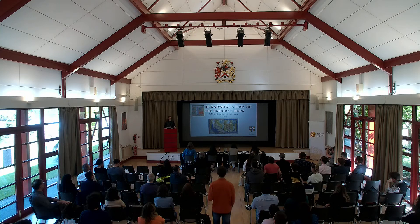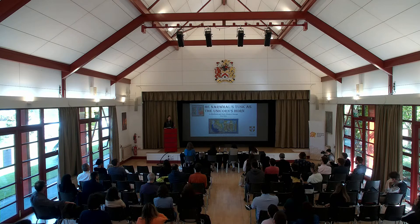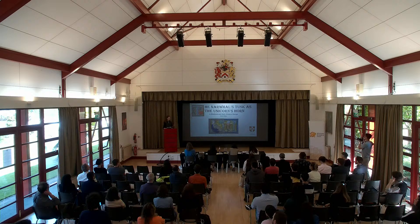I'm Grace, a second-year PhD student. My thesis is about the narwhal tusks that were used as unicorn horns in medieval and early modern Europe. Today, we'll be exploring why the narwhal and the unicorn became so connected.